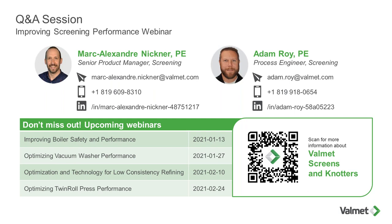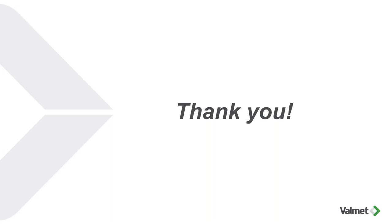In the interest of time, we didn't get to all of the questions — some will need more internal discussion before we can answer. Mark and Adam will follow up via email with anyone whose question we were unable to answer today. We'll also be emailing a link to the recorded webinar as soon as it's available on YouTube. We hope you've gained some valuable knowledge about optimizing your screening performance. Thank you for giving us your time today, and we hope you'll join us at future Valmet webinars.